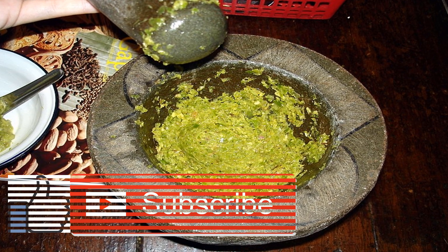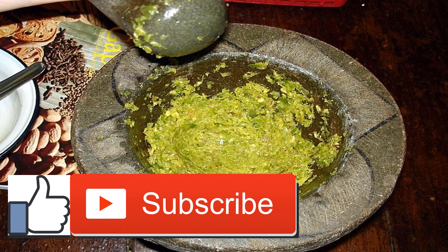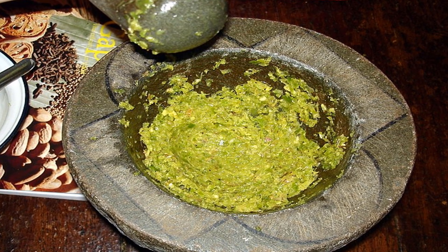The nutrition content of this kelp noodles recipe is approximately 179 calories, 5 grams fat, 8.5 grams protein, 24 grams carbs, 7.8 grams fiber, and 1.8 grams sugar.